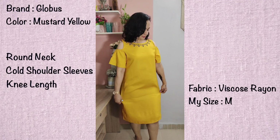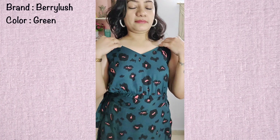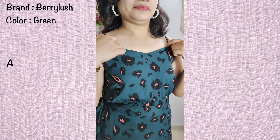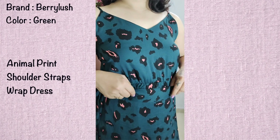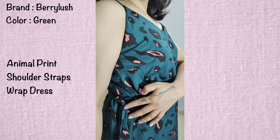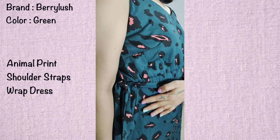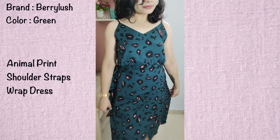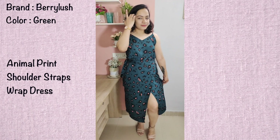Coming to the last dress of this haul — this is a gorgeous green color A-line dress from the brand Berry Lush. It's a very beautiful dress. It's a full animal print and it's a strappy dress. What makes this dress very different from the others is that it's a wrap-around dress. You can see the tie-up detailing at the waist — you wrap it around and tie it.